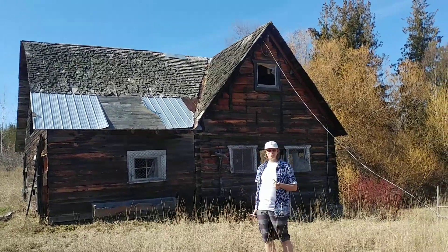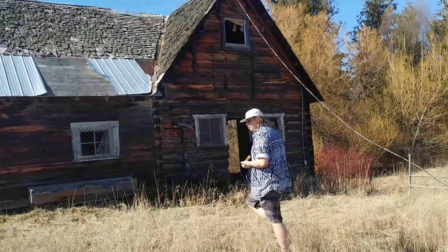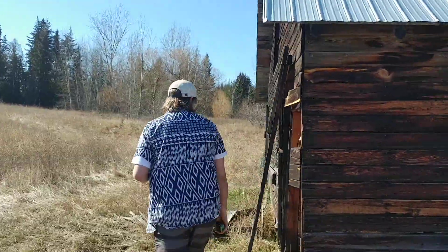My new house. I bought it for two grand. Gonna do some work to it. I'll give you a little inside tour. You can go through this way — you may enjoy.